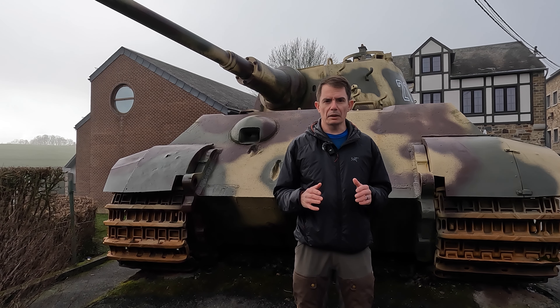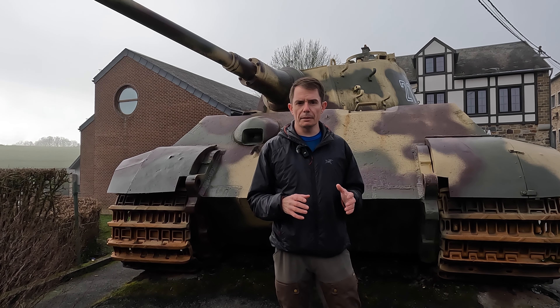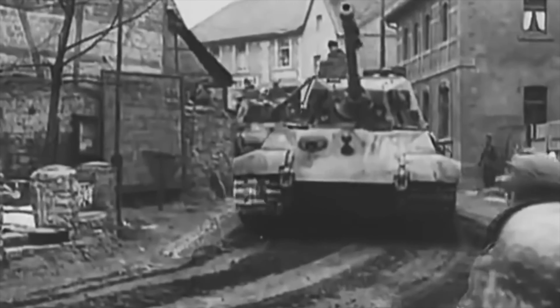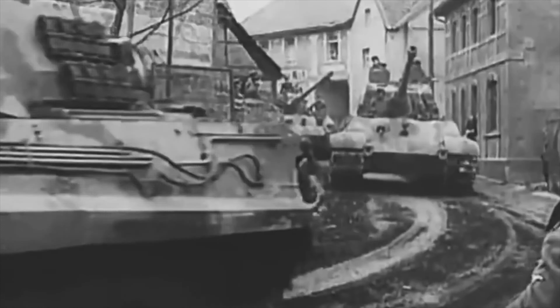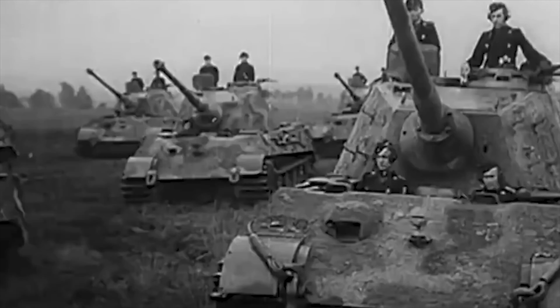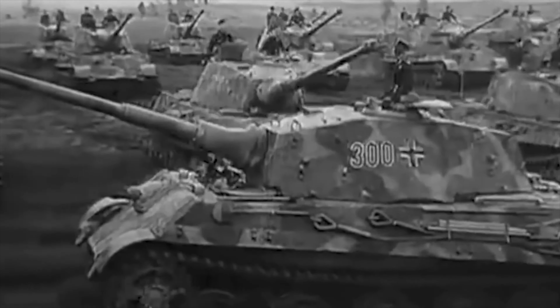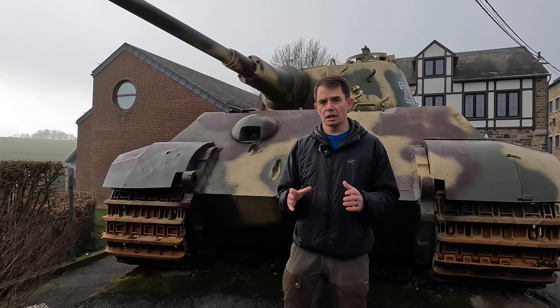Many videos exist on YouTube about this tank, King Tiger 213, from Kampfgruppe Piper, and how it came to be here in La Gleize. But most of those aren't the full story. I will give you the full account of how King Tiger 213 came to rest here in La Gleize.